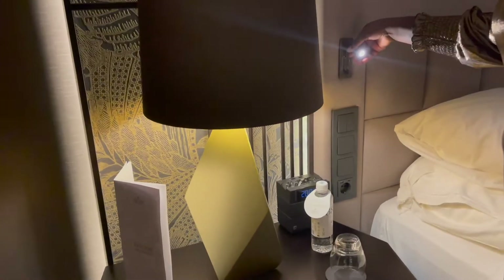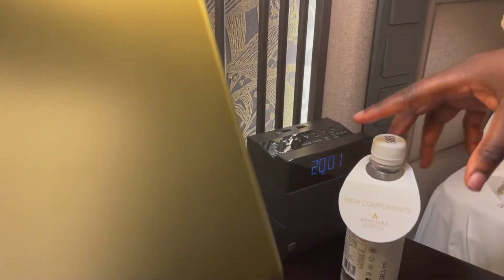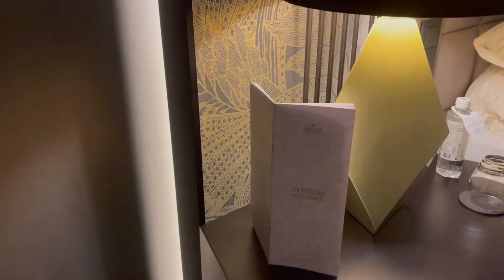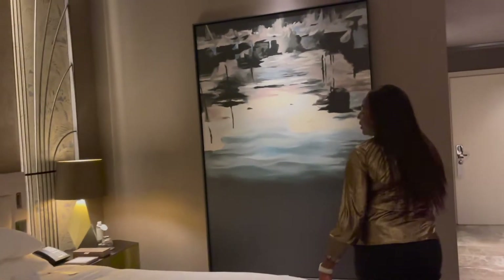By your bedside you've got light controls, a reading light, and what looks like an alarm clock. You've got complimentary water — absolutely love that. There's also the menu. There's one more sitting area over there that I totally missed, so you can also sit there and watch TV. The bed is huge.